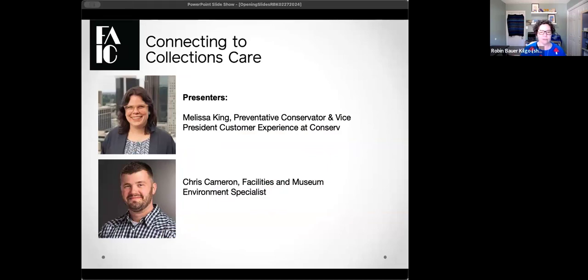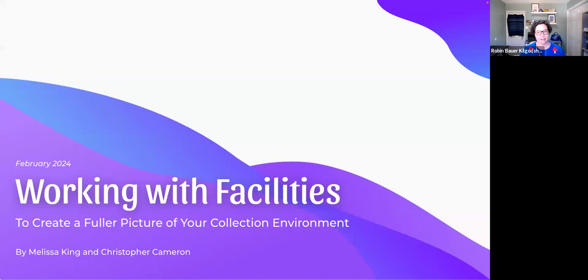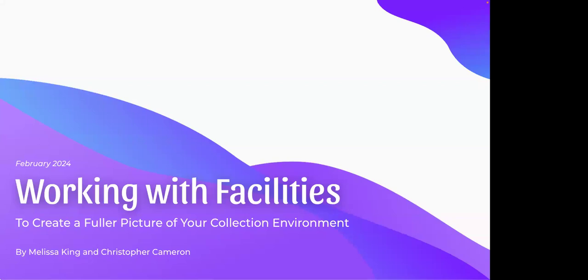I'm excited to introduce our two presenters today: Melissa King, preventative conservator and Vice President of Customer Experience at Conserve, and Chris Cameron, facilities and museum environmental specialist. They'll be talking all about the museum environment and monitoring. I'll stop sharing my screen and let them take over, then return for the Q&A period.